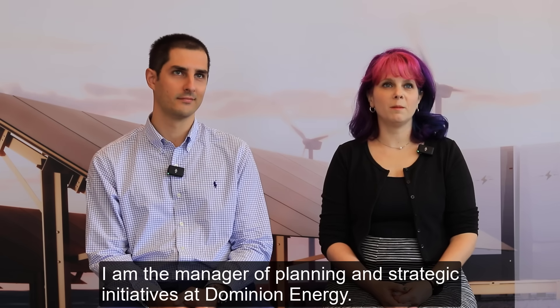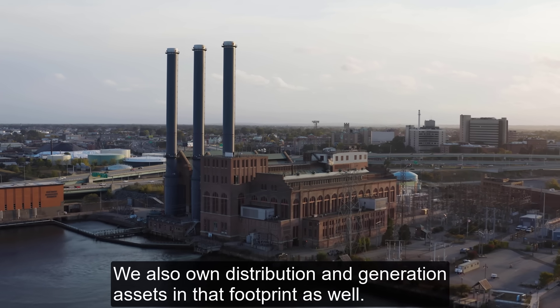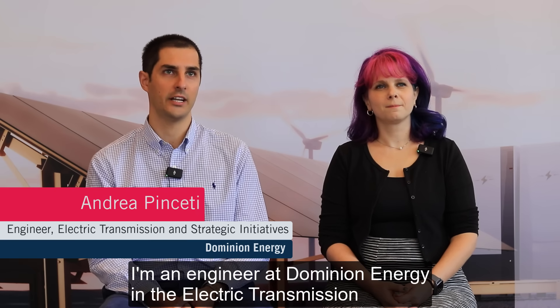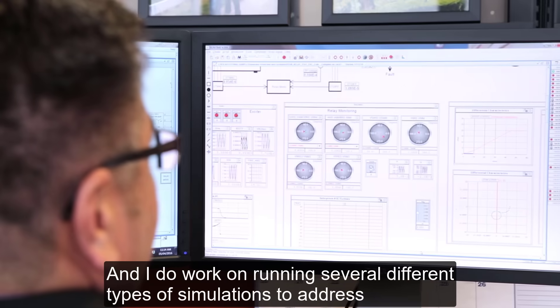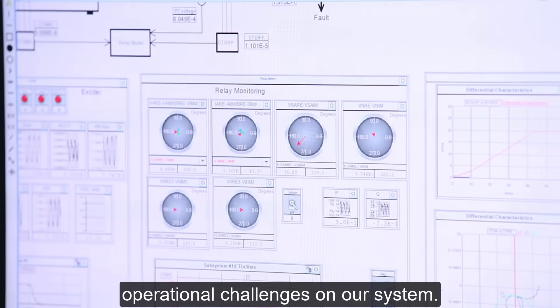I am Caitlin Vance, manager of planning and strategic initiatives at Dominion Energy. We serve part of Virginia and a little portion of North Carolina as the transmission owner, and we also own distribution and generation assets in that footprint. I am Andrea Pincetti, an engineer at Dominion Energy in the Electric Transmission Strategic Initiatives Group, and I work on running several different types of simulations to address operational challenges on our system.